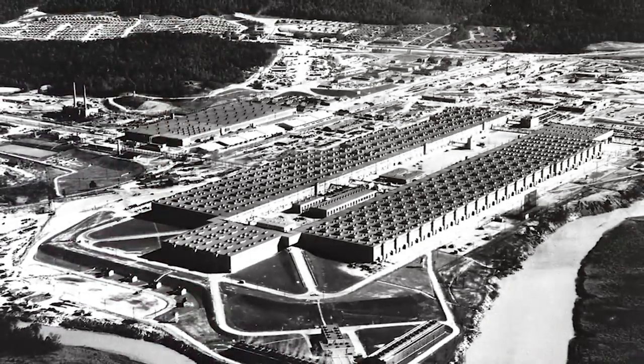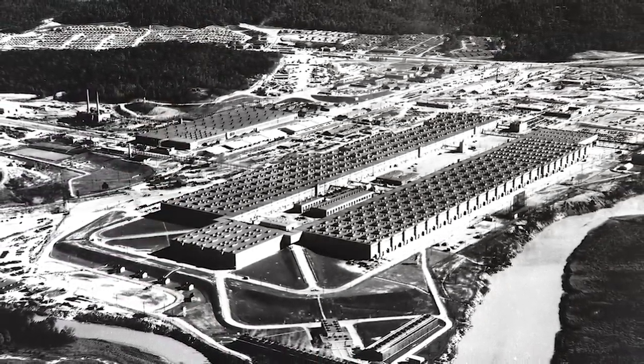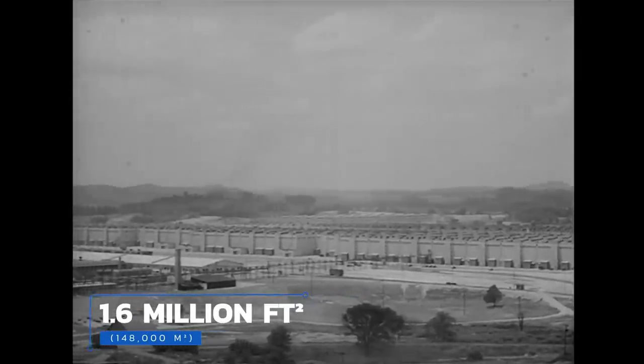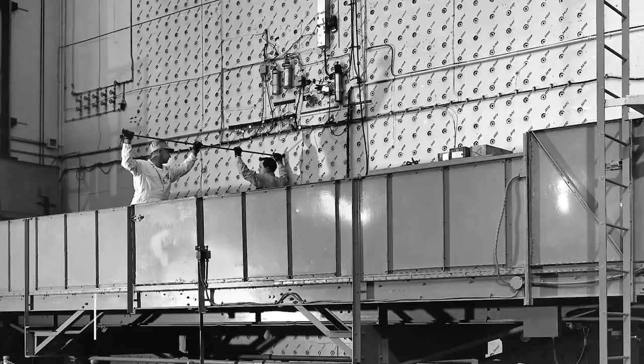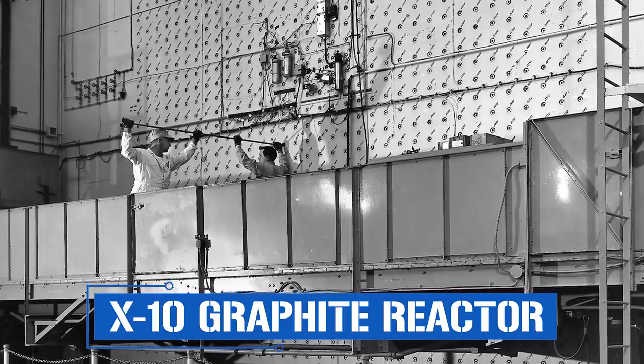Originally designated Site X, the land on which ORNL would be built initially included three separate production facilities as well as a fully functioning town providing nearly everything workers and their families needed. Though originally called Clinton Laboratories, the facility was shortly renamed Oak Ridge National Laboratory. Spread across more than 1.6 million square feet, the K-25 uranium enrichment plant soon became the world's largest building. The site later became home to the X-10 graphite reactor, which created weapons-grade plutonium from enriched uranium. A large portion of the uranium-235 used in the Little Boy atomic bomb dropped on Hiroshima was harvested at ORNL.